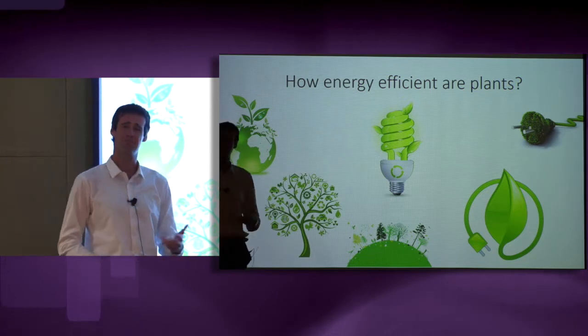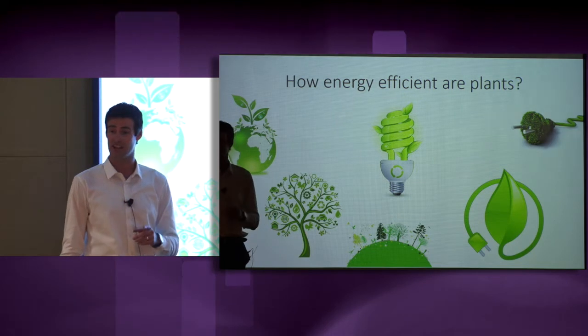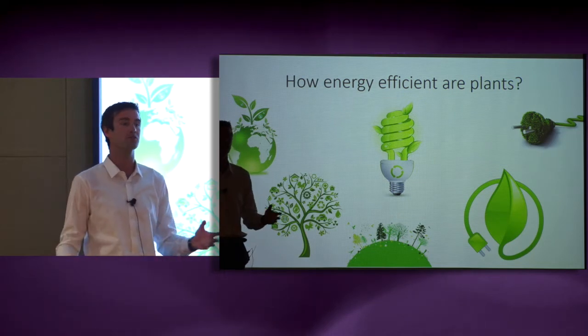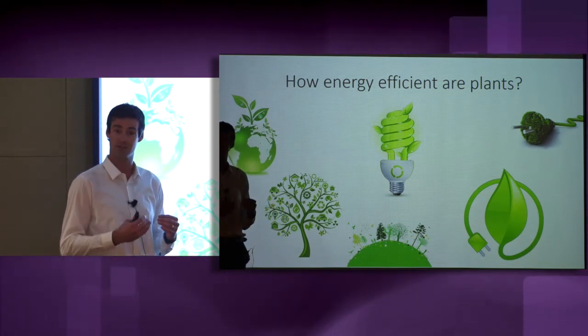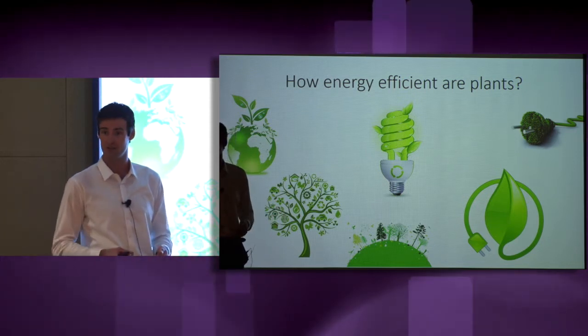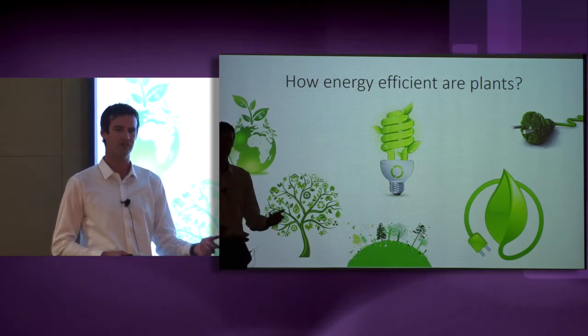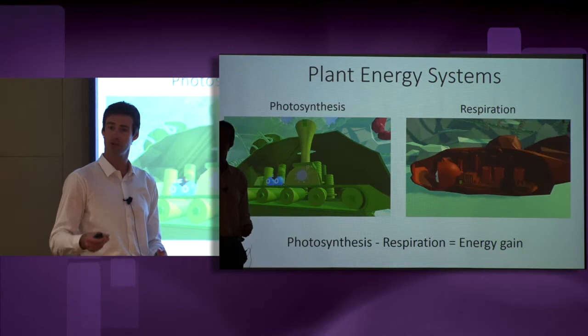Plants have an abundance of ways in which they waste their energy. But this is undesirable for our crop plants because we want them to store as much of that energy as possible in things like grains and fruits so that we can harvest it later. So, how can we go about making our crop plants more energy efficient and better food producers for the future?